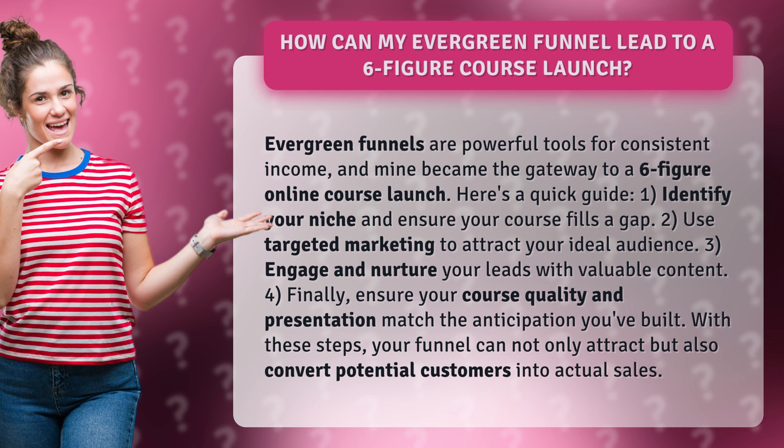With these steps, your funnel can not only attract but also convert potential customers into actual sales.